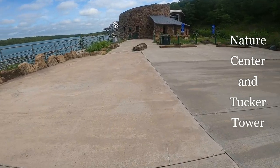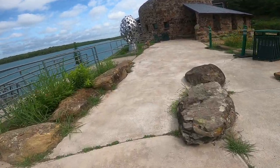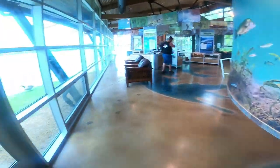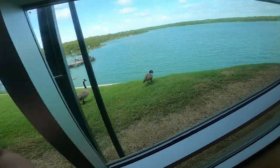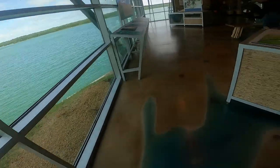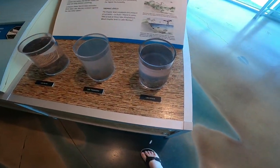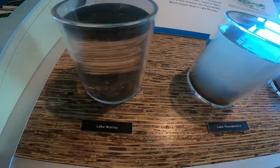After breakfast at the restaurant, we went to the Nature Center and Tucker Tower. Years ago when we used to visit, Tucker Tower actually was the nature center, but in 2013 they built a new nature center. It's a really pretty place with a glass wall facing the lake so you can see all the boats and geese. There's also a nice patio behind it where you can sit and look at the lake. Inside there's a lot of taxidermy animals, which our granddaughter really thought was cool.